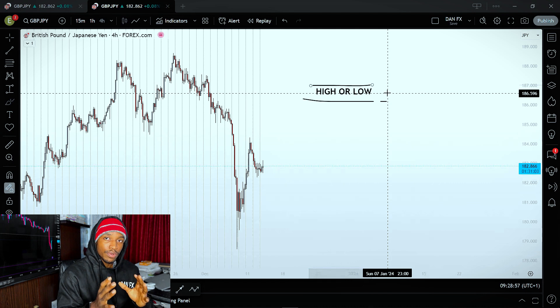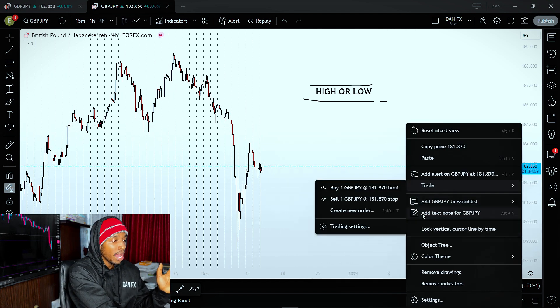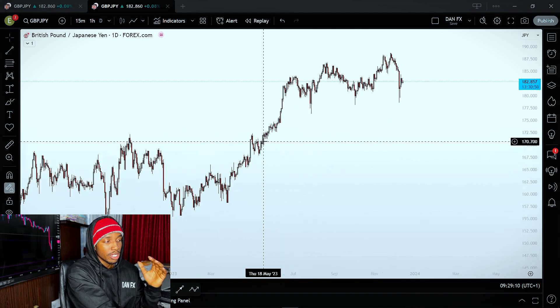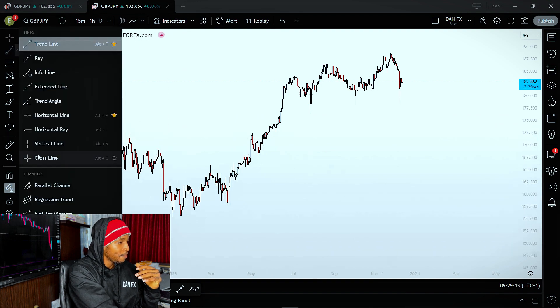This M formation that formed here happened at the high of the year. If you go back to the daily time frame, how do you know that is the high of the year? Just look for when January 2023 started — you'll see that January 23 started right about here.